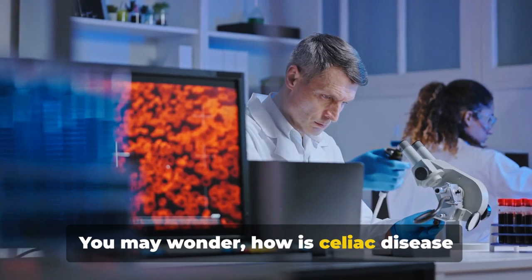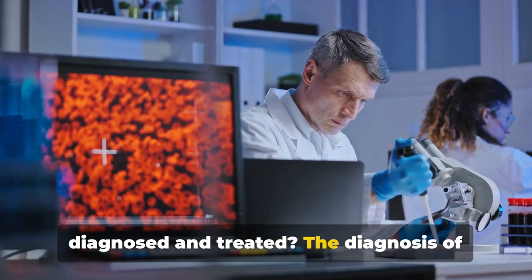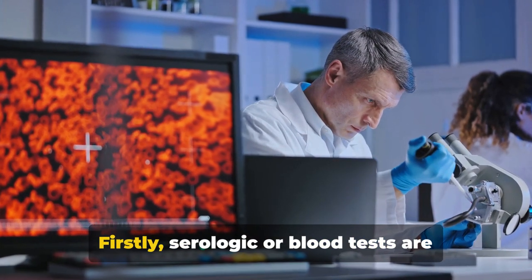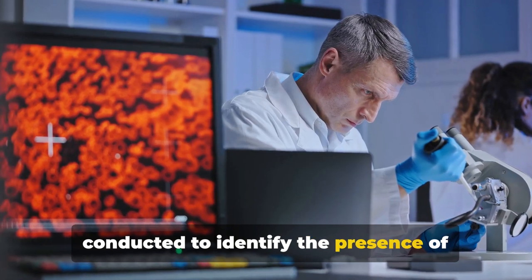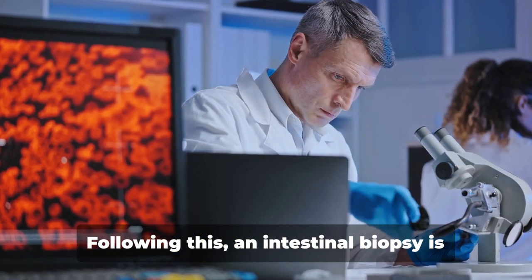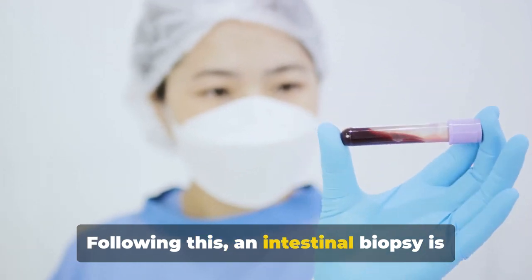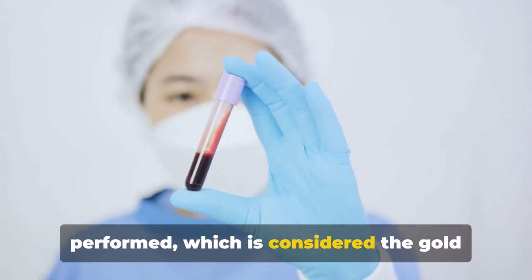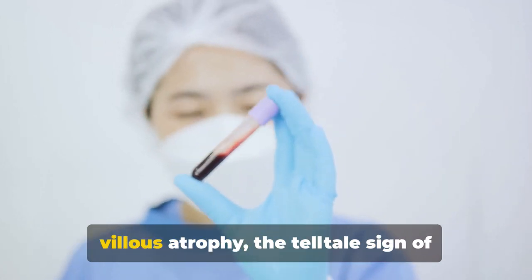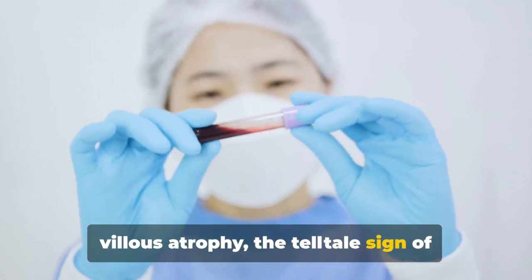You may wonder how celiac disease is diagnosed and treated. The diagnosis involves a two-step process. First, serologic or blood tests are conducted to identify the presence of specific antibodies, like the tissue transglutaminase antibodies. Following this, an intestinal biopsy is performed, which is considered the gold standard for diagnosis. This procedure confirms the presence of villus atrophy, the tell-tale sign of celiac disease.